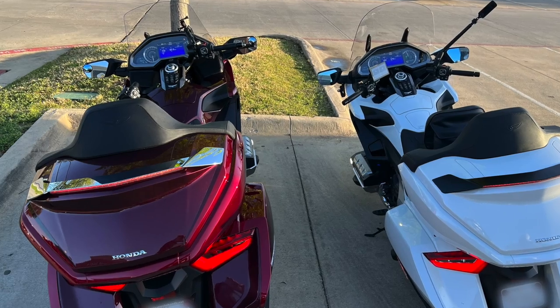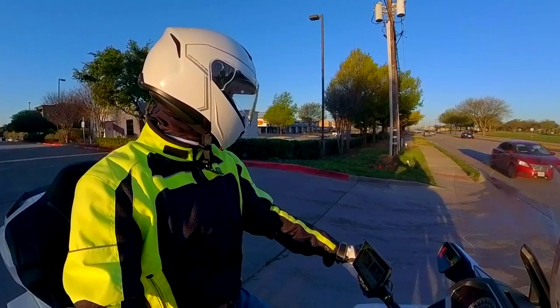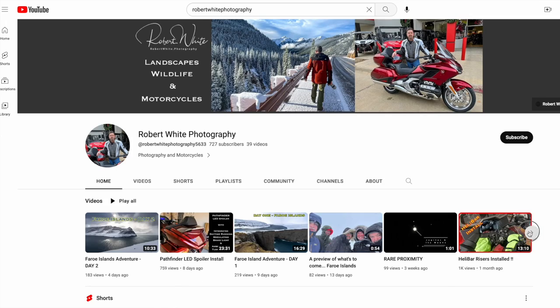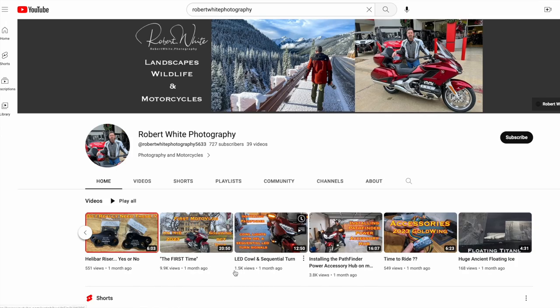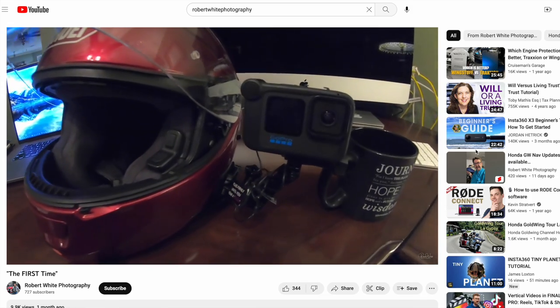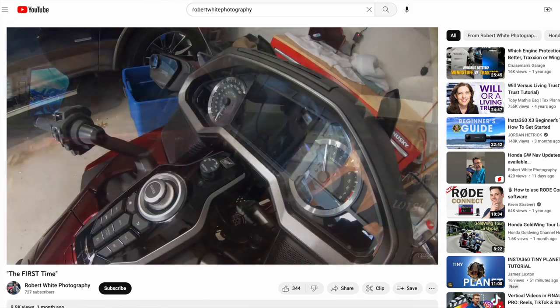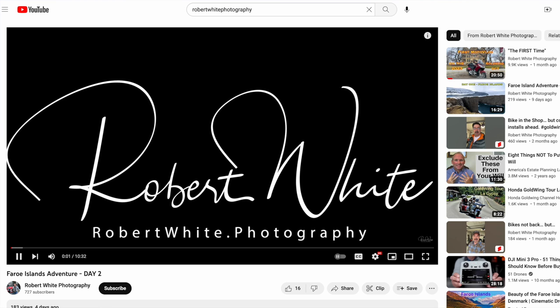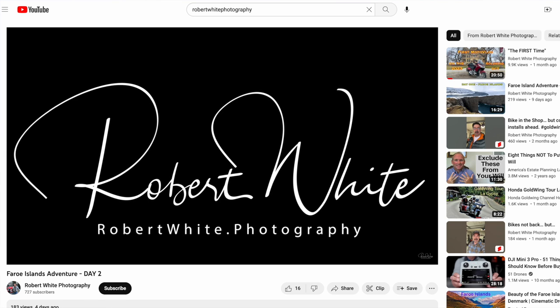For those of you that are not familiar with Robert, he also has a YouTube channel — it's Robert White Photography. I'll put a link in the description of this video so you can check out his channel. He does some GoldWing moto-vlogs and GoldWing videos, and he also does photography. He's quite a photography enthusiast — in fact, he just returned from the Faroe Islands and has some really cool stuff over on his channel. Make sure you check it out.